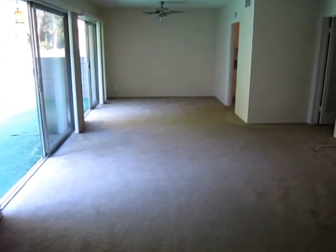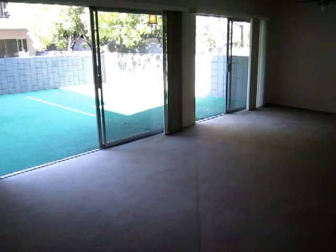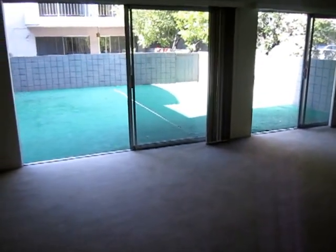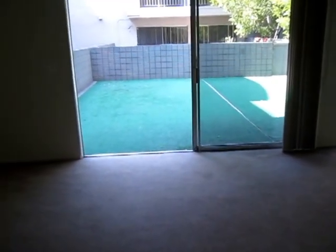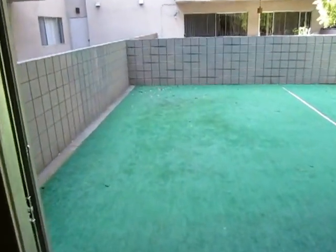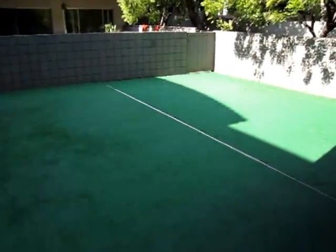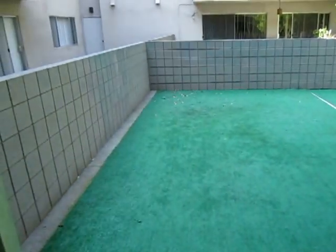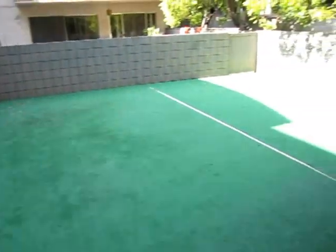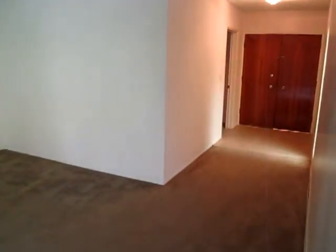It has plush carpeting and lots of natural light, as you can see from the two giant sliding glass doors leading out to the very large private patio. It currently has an artificial green turf laid down, but that can be pulled up if you prefer. And a very large long living room with a double door entrance.